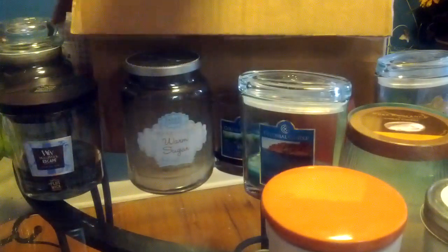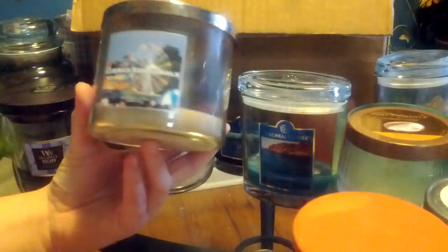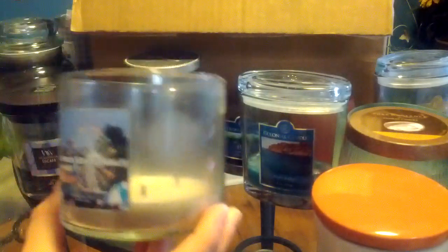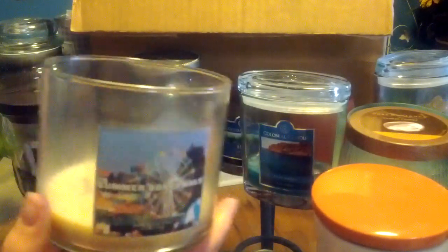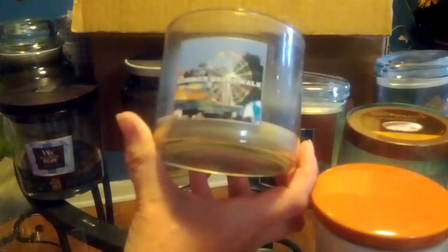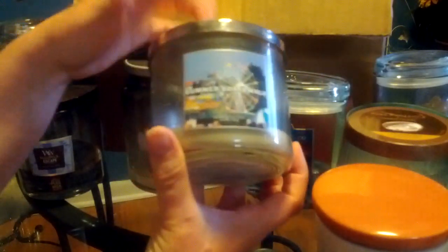I finished a Summer Boardwalk — I think this is my second Summer Boardwalk three-wick that I've finished. We all know this scent, it really doesn't need an introduction — it's always very strong. I think I did have a little bit of trouble with this one burning somewhere along the way, but it fixed itself and I love it.